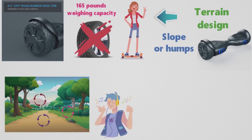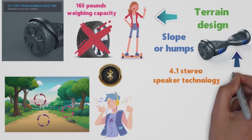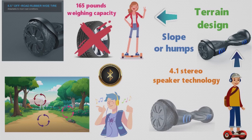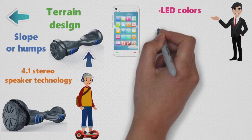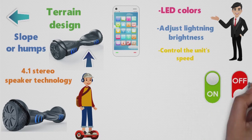This unit also plays music. The Tomaloo Hoverboard has the new Bluetooth 4.1 stereo speaker technology, giving surround sound for an immersive experience while enjoying your scooter ride. Another innovation in this model is mobile application control, where you can customize the LED colors, adjust the lighting brightness, and control the unit's speed. You can also turn the unit on or off and set an auto shut-off time using the mobile app.